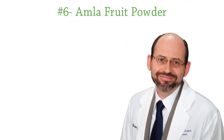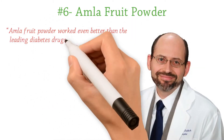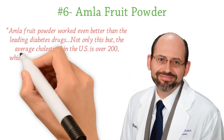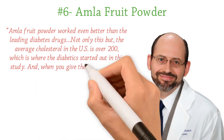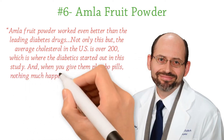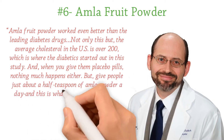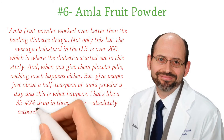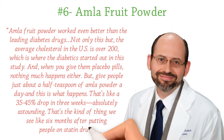Number six: ambler fruit powder. New York Times bestseller Dr. Michael Greger says ambler fruit powder worked even better than the leading diabetes drugs. The average cholesterol in the U.S. is over 200, which is where the diabetics started in this study. When you give them placebo pills nothing much happens, but give people just about a half teaspoon of amla powder a day and you see a 35 to 45 percent drop in three weeks — absolutely astounding, the kind of result seen six months after putting people on statin drugs.